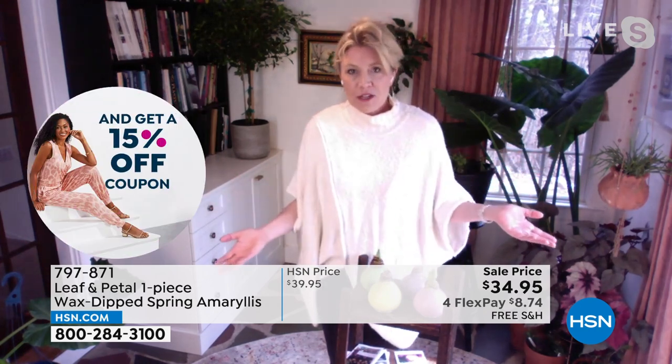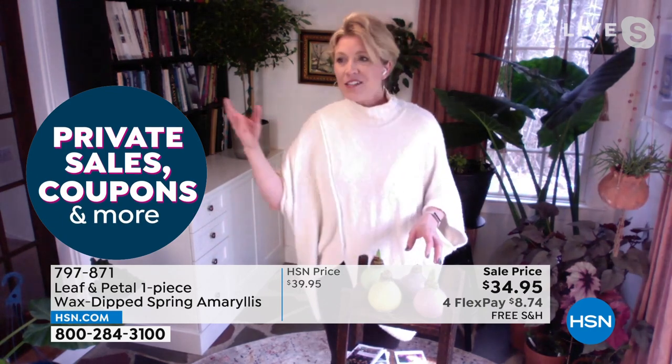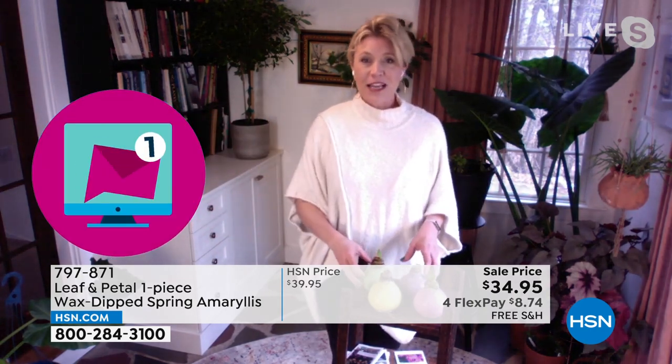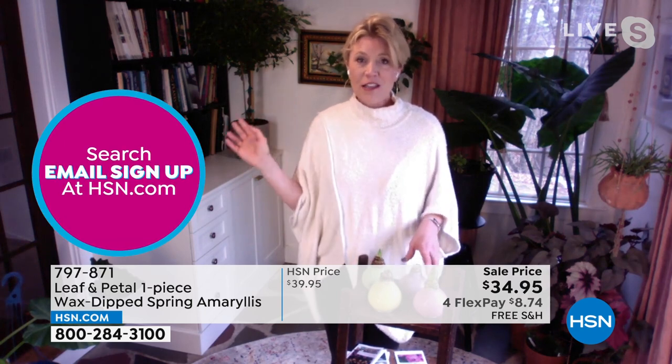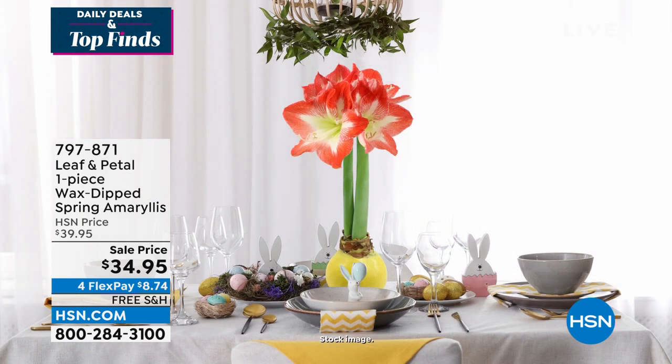He calls me all the time to tell me what's the latest with the amaryllis bulb. I just got a text from a friend two days ago — I gave her one over the holidays and it's in full bloom now. This is something you're giving somebody as a gift that is going to be a really long experience. It's not something like a bouquet of flowers that's beautiful for a week. This is months of enjoyment.